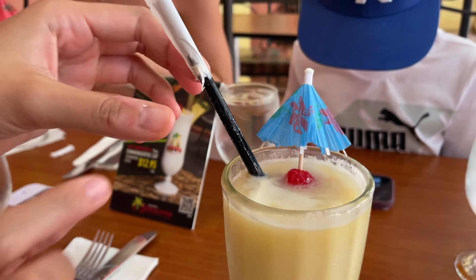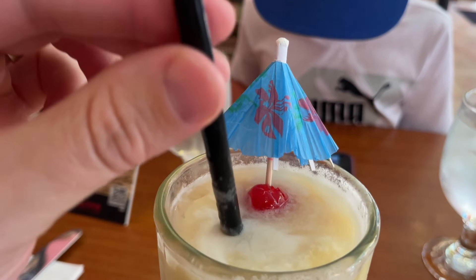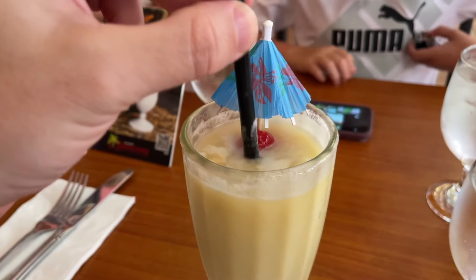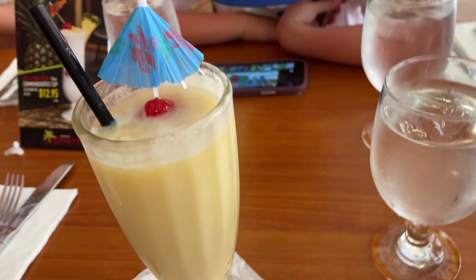Can you take that out for me? Thank you, dear. Here we go. Oh yeah, this one has alcohol. So you just wanted to share one? Oh my gosh!